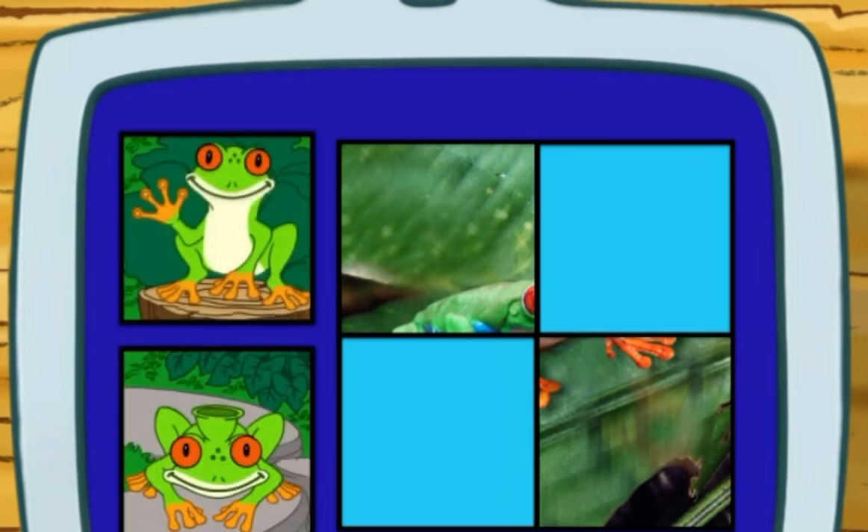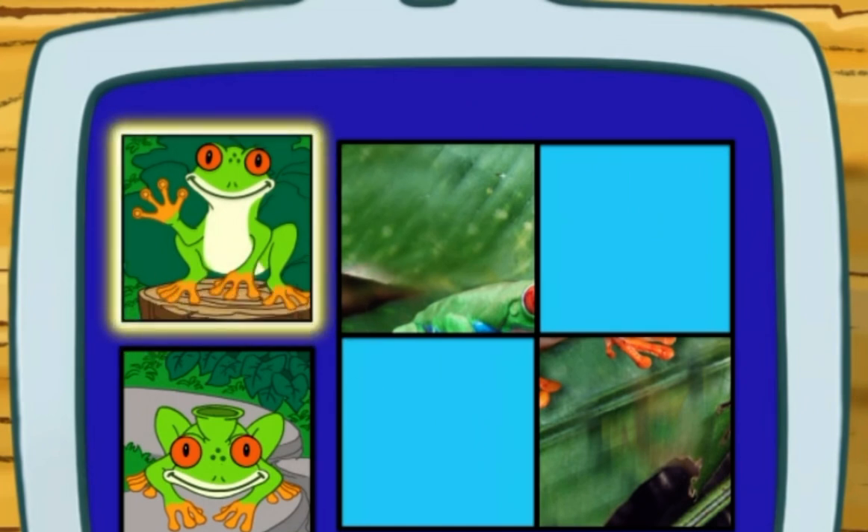To help it climb, does a tree frog use its toes or its nose? Its toes — right! You got it!